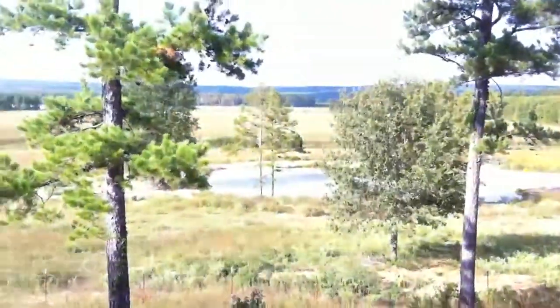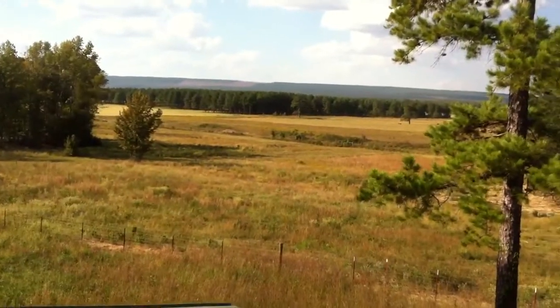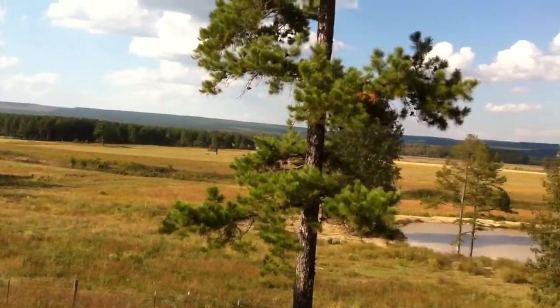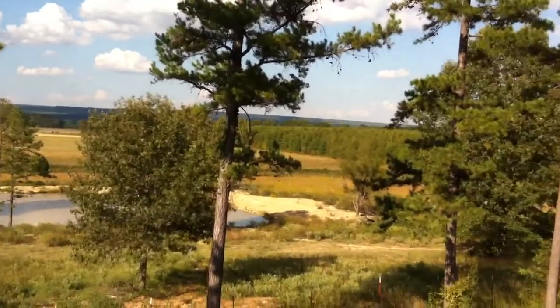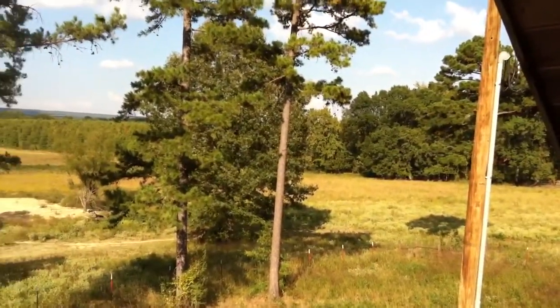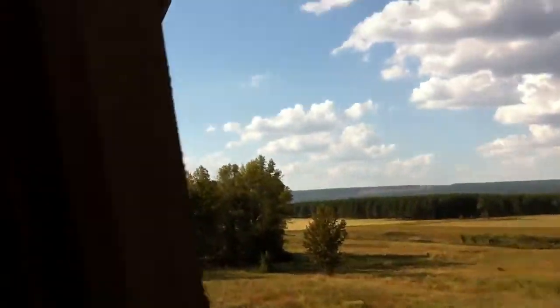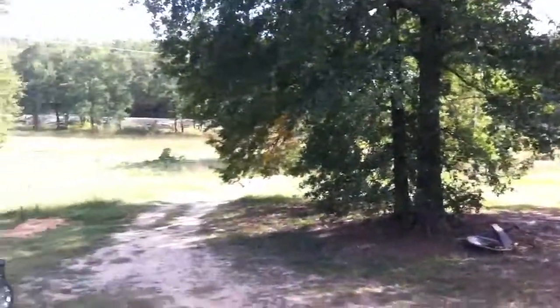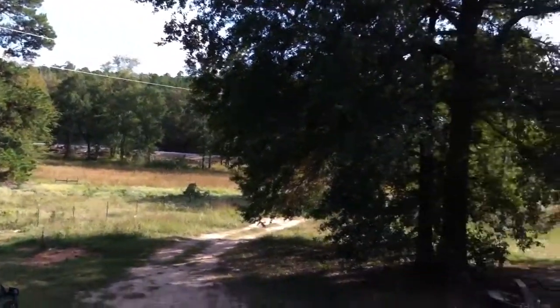Take a look outside — that is my view from my back window, looking north. Russellville would be on the other side of that ridge. That's the pond, those are our hay pastures, and those are some of our pine trees.